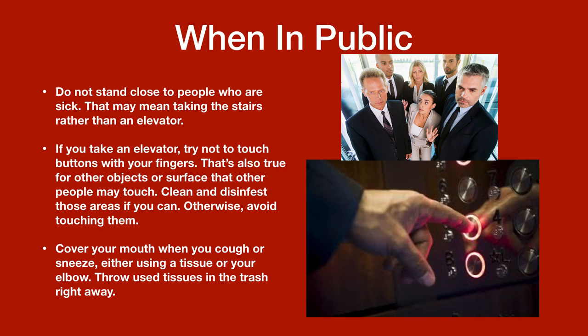When in public, do not stand close to people who are sick. That may mean taking the stairs rather than an elevator. If you take an elevator, try not to touch buttons with your fingers. Clean and disinfect surfaces that other people may touch, or otherwise avoid touching them. Cover your mouth when you cough or sneeze, either using a tissue or your elbow, and throw used tissues in the trash right away.